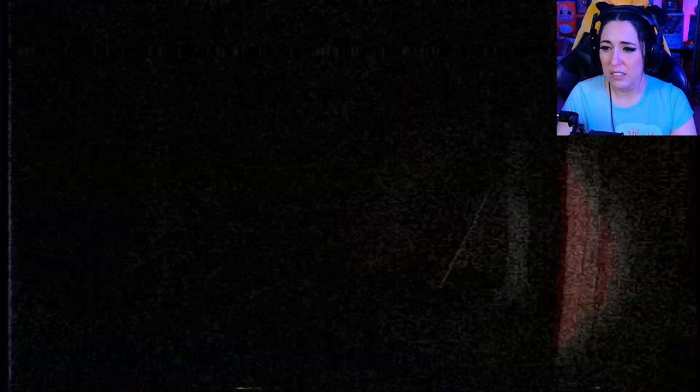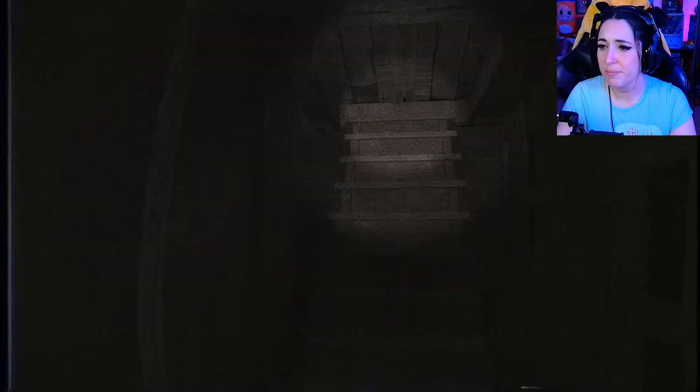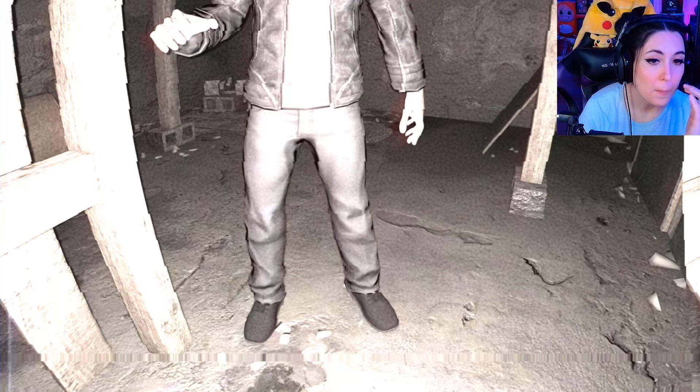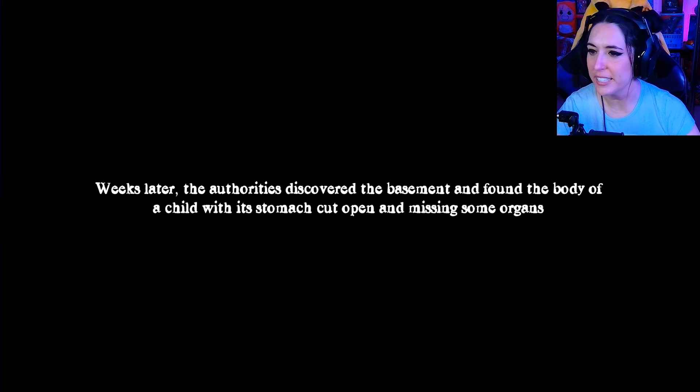Maria. I should have never listened to you. This is horrifying. The flashlight's starting to go out — it's so dark. At least we'll have a ton of photo evidence, unless he forgot to put film in. Hello. Maria. Am I in a drug den? Maria, am I about to have something awful happen to me? I'm just a little boy named Little Jimmy. This is horrifying. 'Little Jimmy's Gift — weeks later the authorities discovered the basement, found the body of a child with the stomach cut open and missing some organs.'